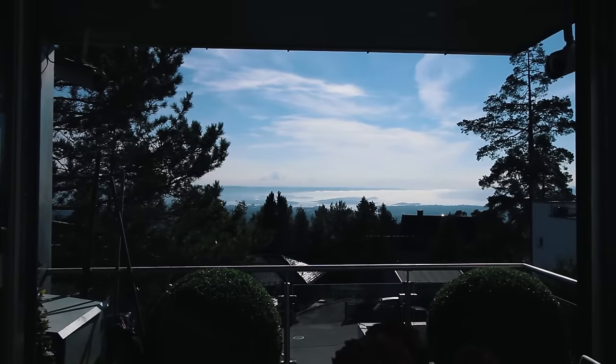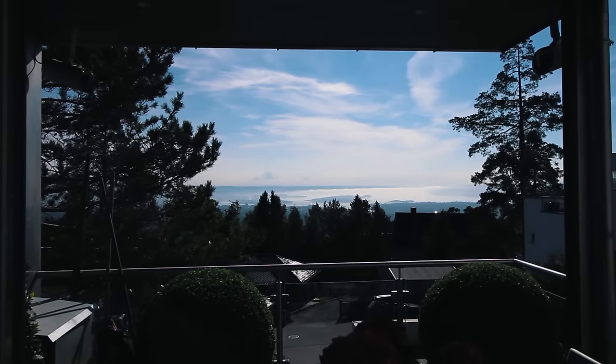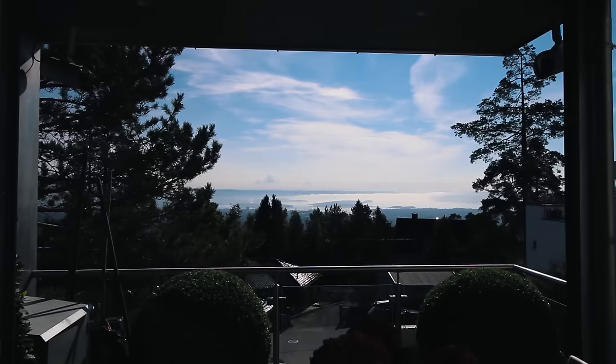Guys, check out the view. This is the view we're waking up to every morning and it's so gorgeous.